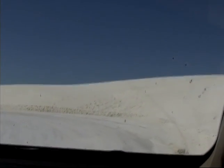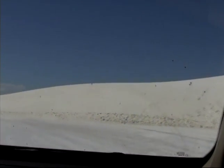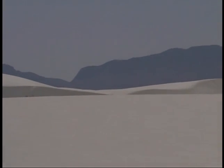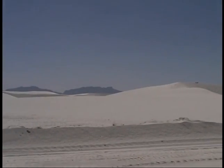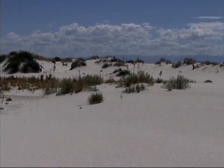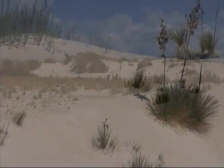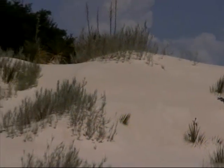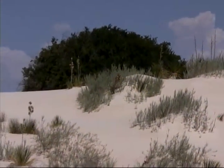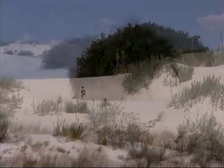Strong winds blow the sand into giant dunes that create a constantly changing landscape in the area. But even in the shifting sands, you can find vegetation, as some plants have stems that reach down as far as 30 feet. In some cases, you're actually seeing the tops of large trees that have been all but buried by the blowing sands.